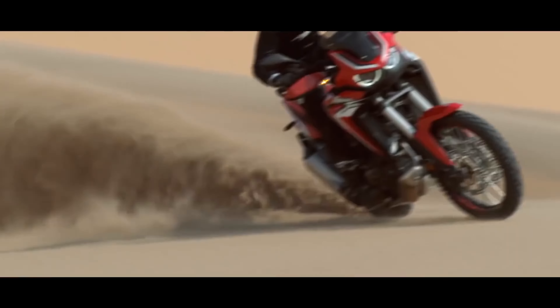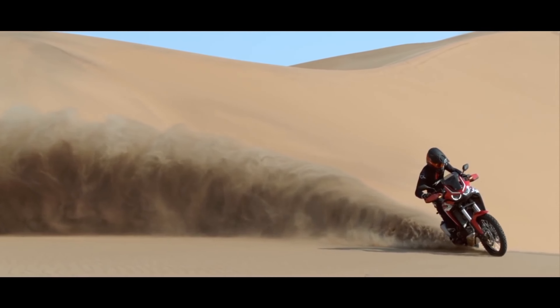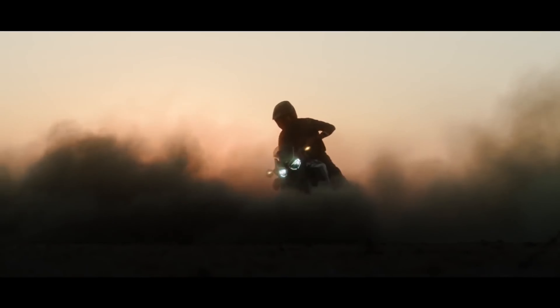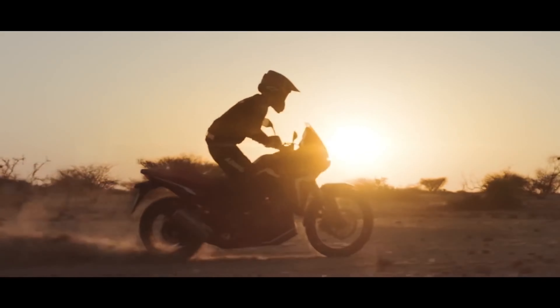Hiện tại, đối với những anh em đang có mong muốn sở hữu một chiếc Mini Adventure, thì thực sự yếu tố tài chính sẽ là vấn đề cần được quan tâm đầu tiên. Bởi vì trong cùng một phân khúc, thì luôn luôn những mẫu xe này sẽ có mức giá cao hơn.